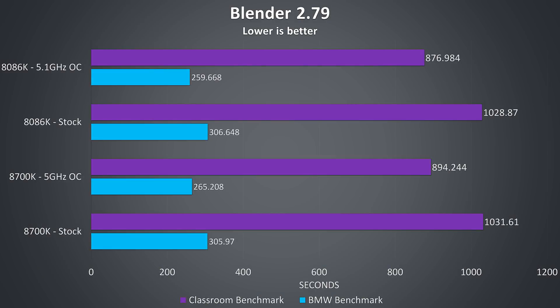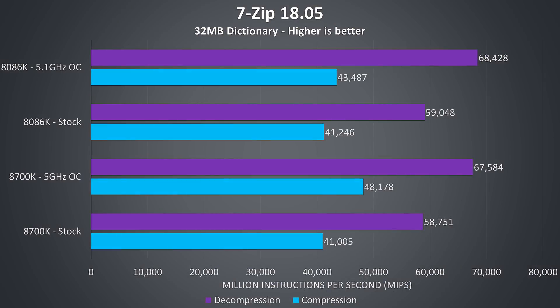Blender was tested using the BMW and classroom benchmarks, and the 8086K was just a few seconds quicker than the 8700K in all tests. In most cases we're talking less than a percent improvement, with the largest difference seen once overclocked in the classroom benchmark, where the 8086K at 5.1GHz was 1.9% faster than the 8700K at 5.0GHz. 7-Zip was used to test compression and decompression speeds, and the differences between the two chips were very small, though there was a large boost from applying overclocks — the 8700K scores 15% better for decompression and 17% better for compression once overclocked to 5GHz on all cores.